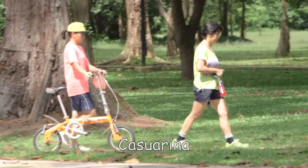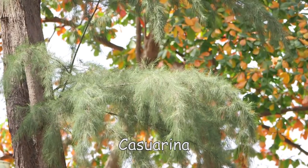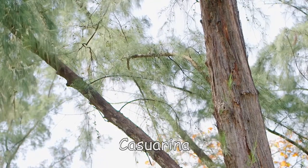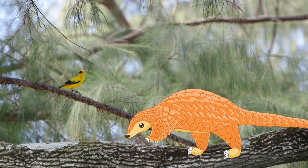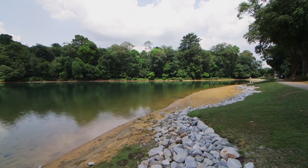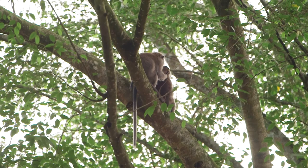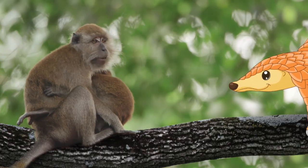They provide shelter. In fact, for some animals, trees are shelters all the time — they are their homes. But you must be very, very quiet. Here at Central Catchment Nature Reserve, the trees provide shelter for animals like these long-tailed macaques. These monkeys live and sleep on the branches of tall trees, where they feel safe.